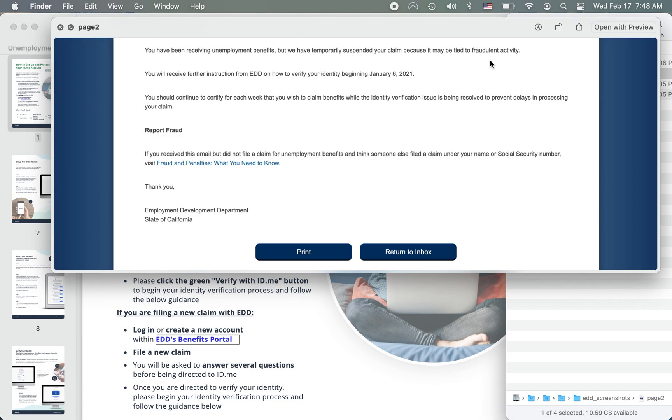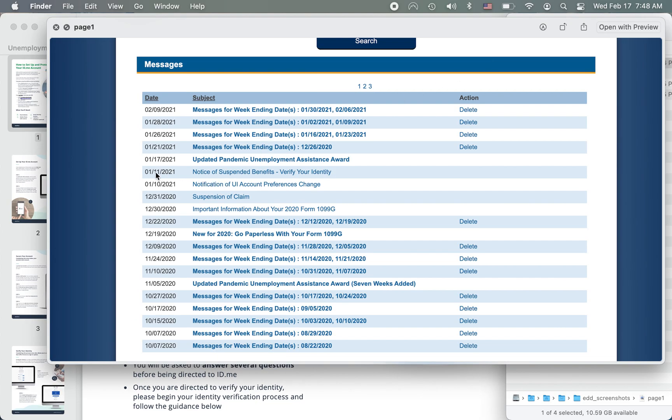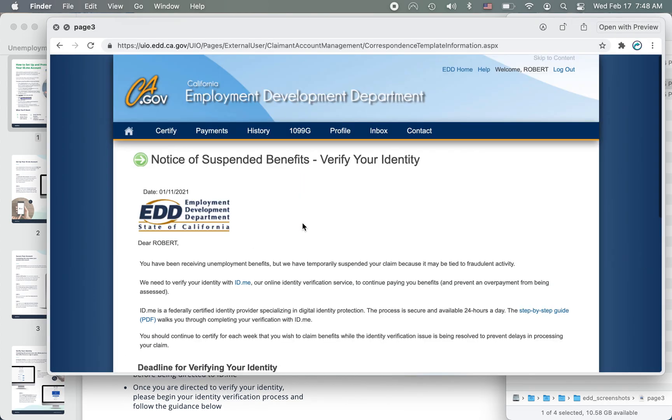I don't know why they decided that, but I heard that a lot of people were flagged like that. On January 11th they say your benefits are suspended — verify your identity. So you receive this message: 'Notice of Suspended Benefits.' And just so you know, it's not just unemployment benefits — it's also Social Security and a lot of other accounts that were affected.